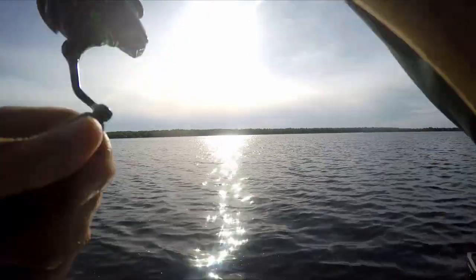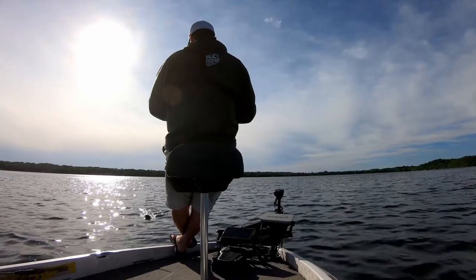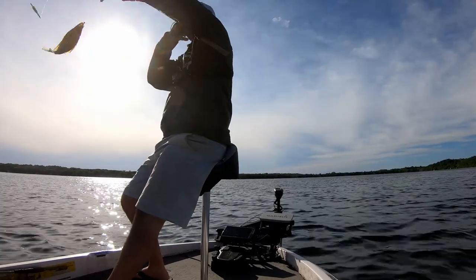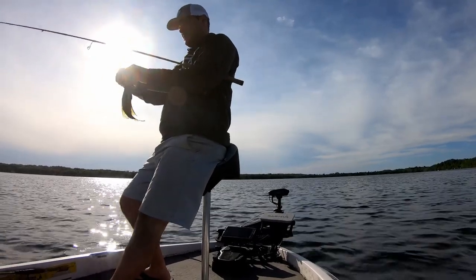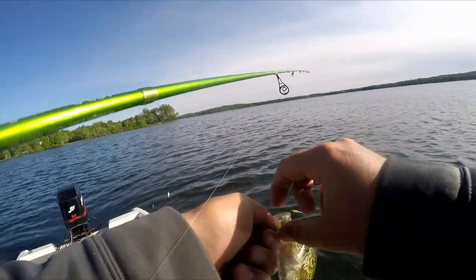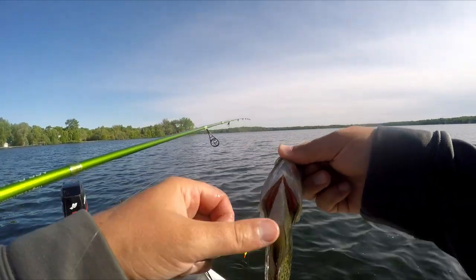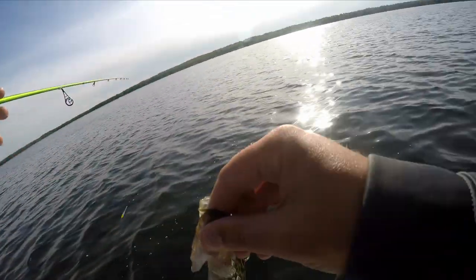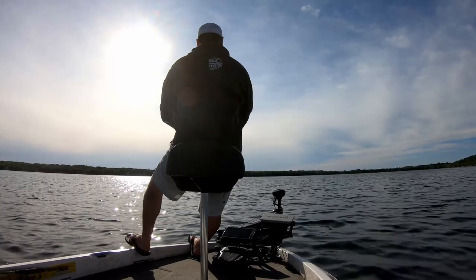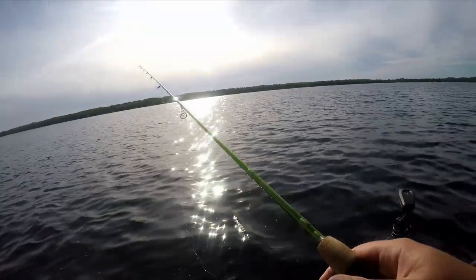First cast! These fish are super hungry once you get to this stage. They're pretty much all going to be females — most of the males are still stacked up shallow on their beds. Unless I just caught a male... that would be interesting. It's got a little bit of black in the belly. Usually these females are pretty much white bellies. There might be some on beds in deeper water here — some of these males are guarding beds in eight or nine feet of water.